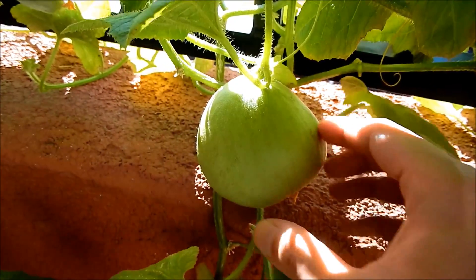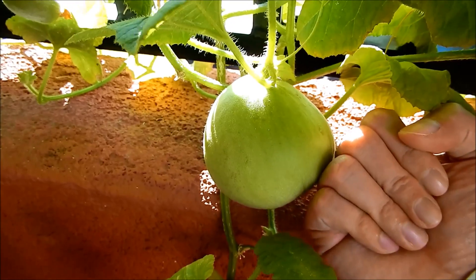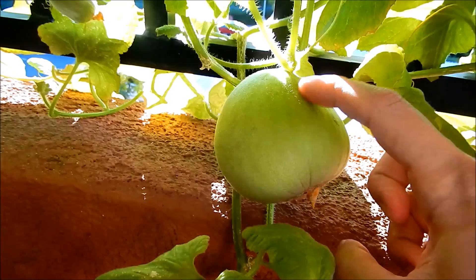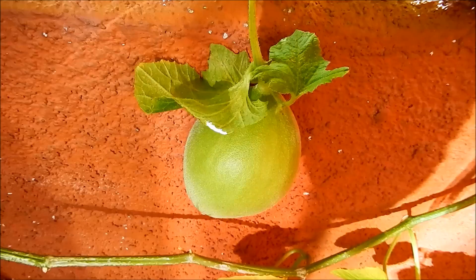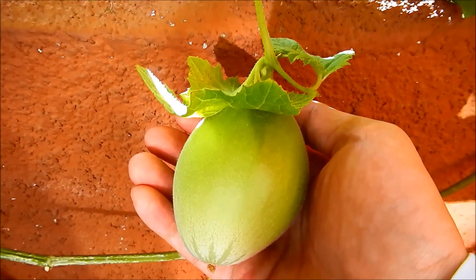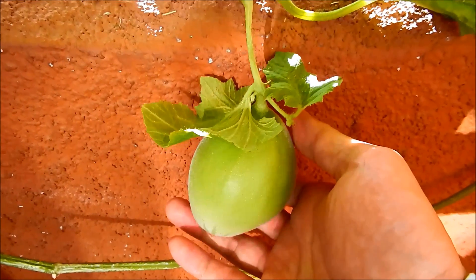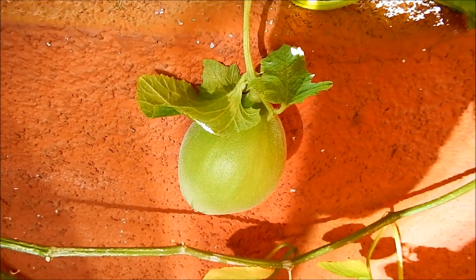Over here we have the biggest melon for Vine 3 and it's asymmetrical — kind of weird. That's my fist for reference. It's joined up here but the flower end is here. This one belongs to Vine 1 — also an oddity, asymmetrical, kind of the shape and size of a hand grenade, and it's got leaves coming out that will definitely help photosynthesize to create more sugar.